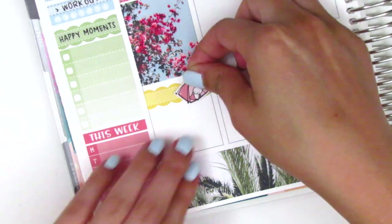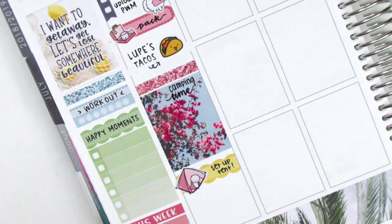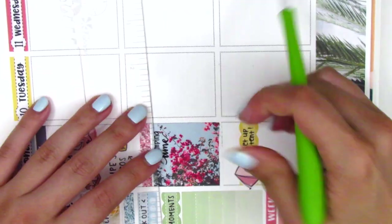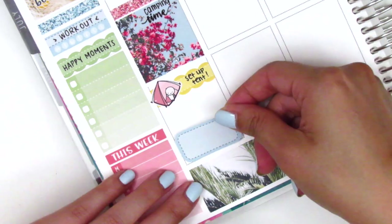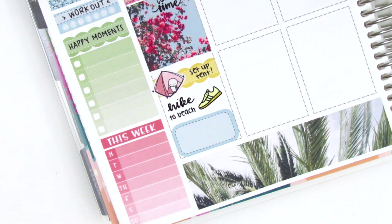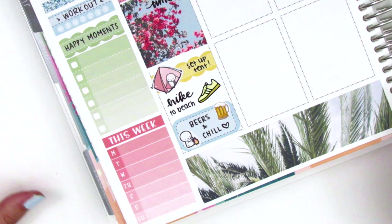I then put down a glitter header with a full box underneath, and later I did trim down the full box because it took up a little too much space. I put down a scallop label with a tent camping emotive from Coffee Monsters Co. to mark that the first thing we did when we got to the campground was set up our tent. I put 'camping time' on the full box. Then I used a shoe sticker from Sticker Okie to mark that we hiked to the beach — about a mile and a half one way. At the end of the night we had dinner and some beer and just chilled, so I put a 'beers and chill' sticker — the beer sticker is from Art Box Stickers.